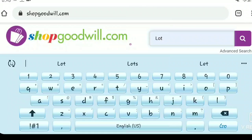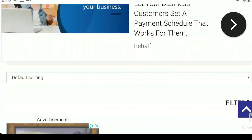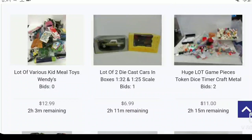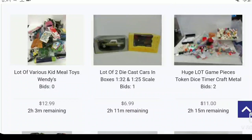I'm on ShopGoodwill.com and I'm just gonna type in 'lot.' I don't put anything specific unless something pops in my head, but for this tutorial I'm just gonna show you the basics. I'm searching for 'lot' and just scrolling to see what I see. A lot of this is going to be dependent on what you like to sell and what your knowledge base is.